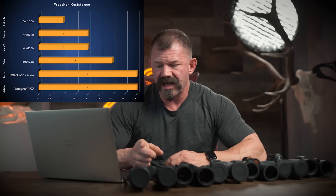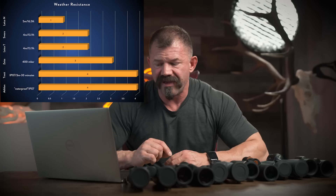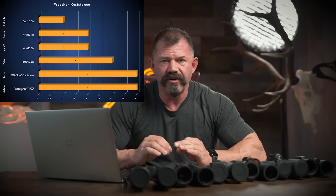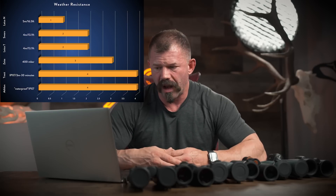Up next, weather resistance. Coming in first place is the Leica Noctavid, waterproof to a depth of 16.5 feet. The NL Pures and the Leica Noctavid tied for second at 13.1 feet. The Conquests come in third with a rating of 400 millibar — about four-tenths of a bar — which relates to about 13 feet as well.